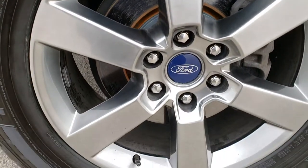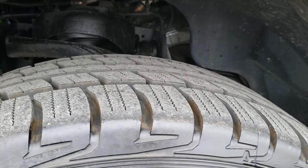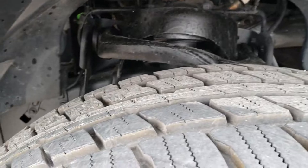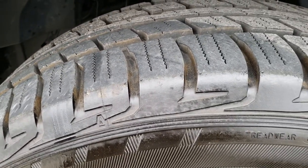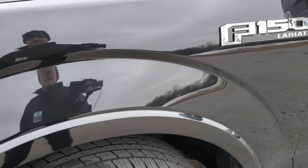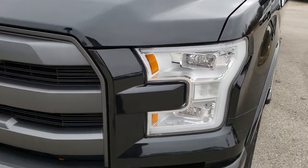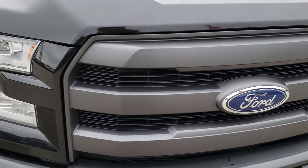It comes with the 20 inch painted alloy rims and this one has brand new Falcon Wild Peak 275 55 R20 tires on it. These tires are brand new — you can still see that little mark from when they were made. We put these on in our safety inspection and it has brand new tires all the way around. LED running lights, headlight lenses are nice and clear. Comes with the painted grille.